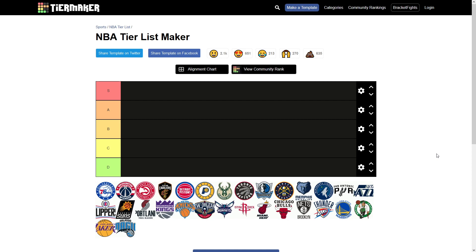It had been a minute since I had done a tier maker video, so I wanted to do another one. And with the NBA season just recently starting back up, I thought it would be a good idea to rank the logos. Now, I am only ranking them based on the logo, not how I feel about the team — that isn't going to be in my consideration. So it is purely based off of the logo.